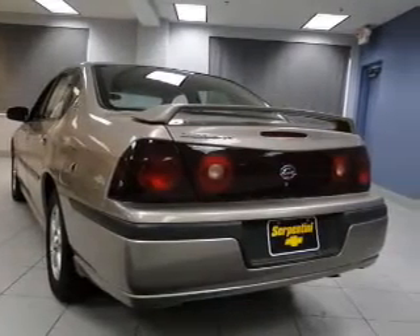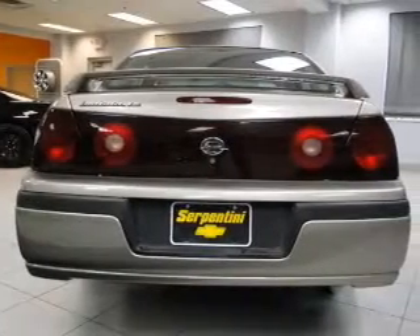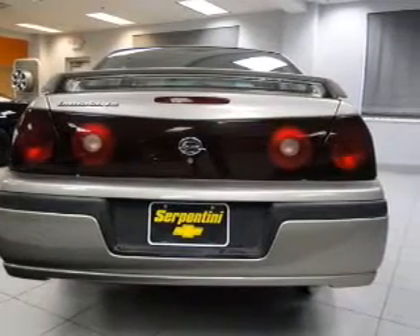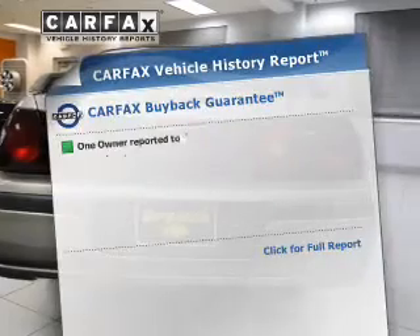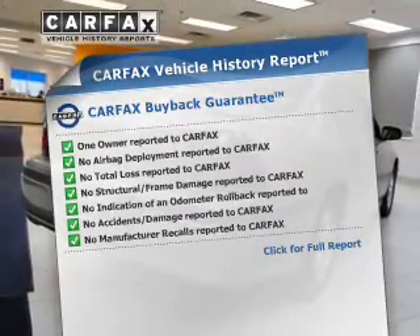Anti-lock brakes help to bring your vehicle to a safe stop. He's always hot and she's always cold — solve this problem while driving with dual temperature controls. This automobile comes with a Carfax report, which reduces your buying risk by providing the vehicle's history before you purchase.